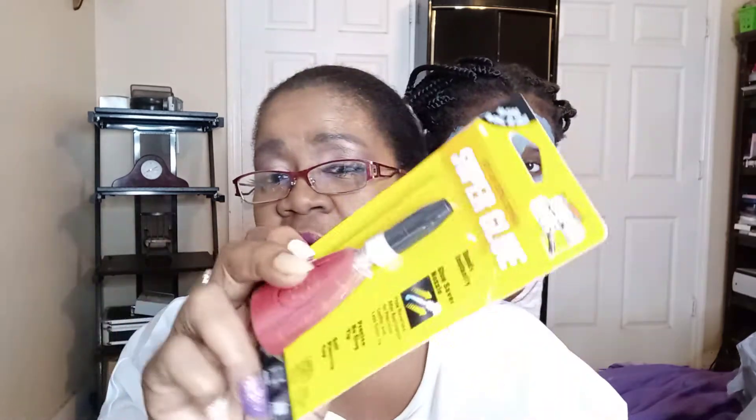I also picked up this super glue — I bought this for my nails — and some wipes. This is the retinol 30-cloth wipes.